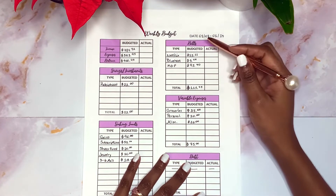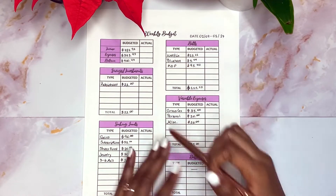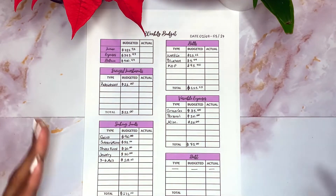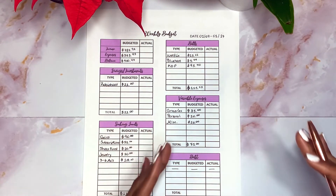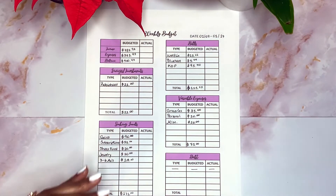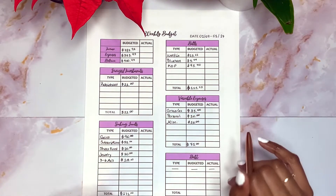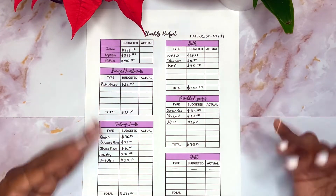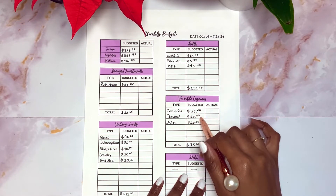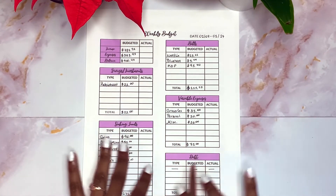For my bills I'm budgeting $15.11 for Netflix, $5.44 for Bluehost, and then a new one - KDP, which is Kappa Delta Pi, an honor society I'm a part of for educators. My yearly fees are due at the end of this month on the 31st and it's $95.40. I forgot about that, so I need to start adding that money to my subscriptions every January. My bills for this week total $115.95. For variable expenses I'm budgeting $35 for groceries, $20 for personal, and $20 for miscellaneous, totaling $75. I'm not doing anything for debt this week.